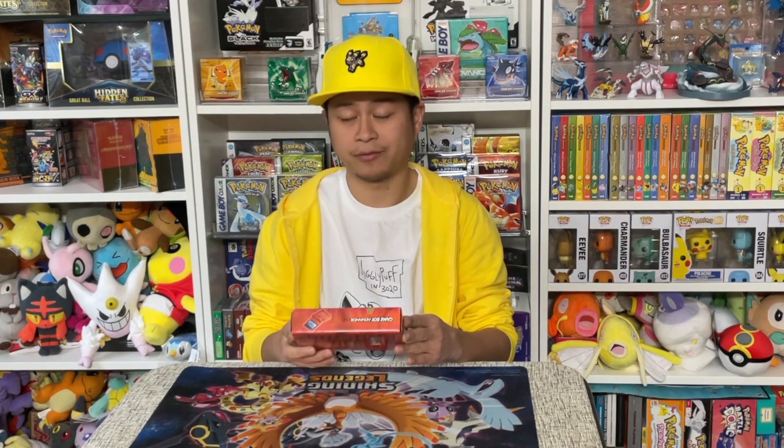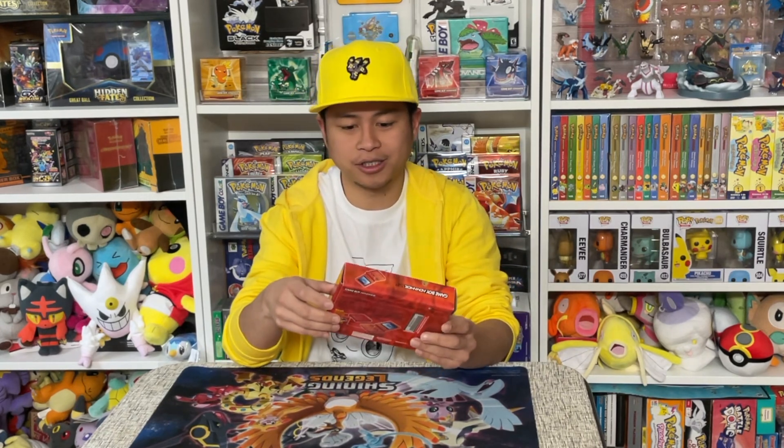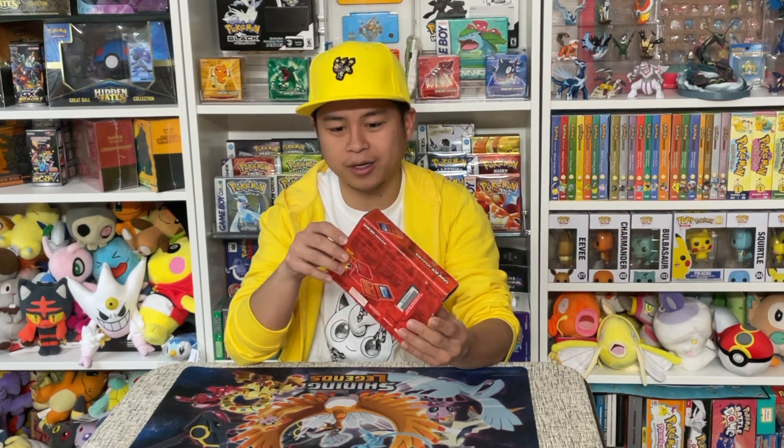Hello everyone and welcome to my channel. Today we're going to be unboxing this Game Boy Advance SP from Pokemon Center. It's the Charizard edition — one of my favorite consoles in my collection. I've barely opened it up but when I do, it's really gorgeous. So let's see what's inside.